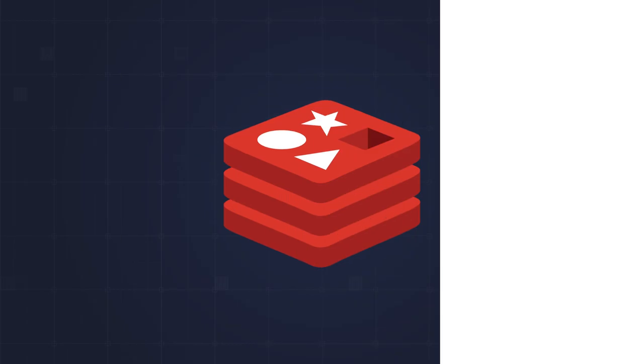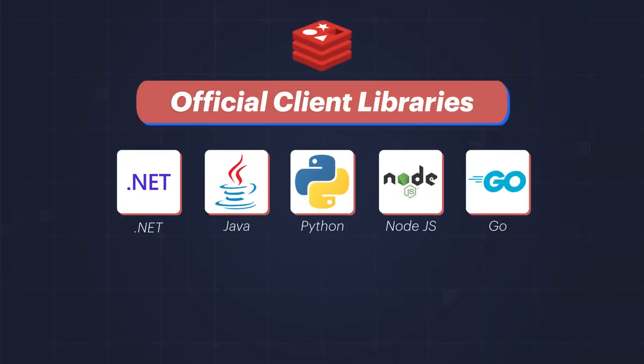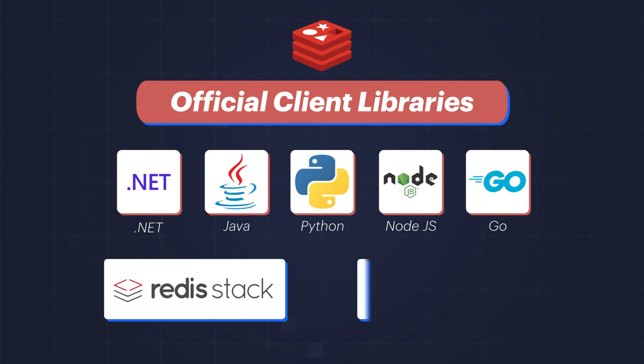Plus, increase your productivity by using our new, officially-supported client libraries and Redis Stack support with REST3.